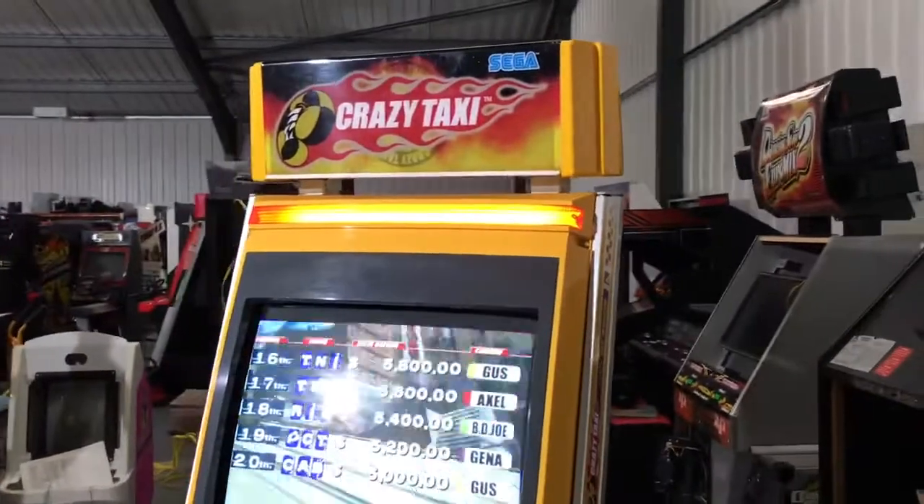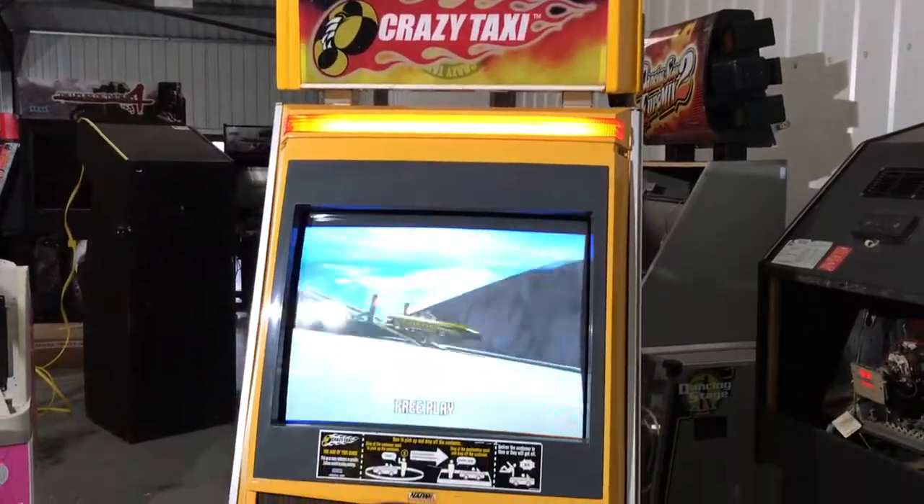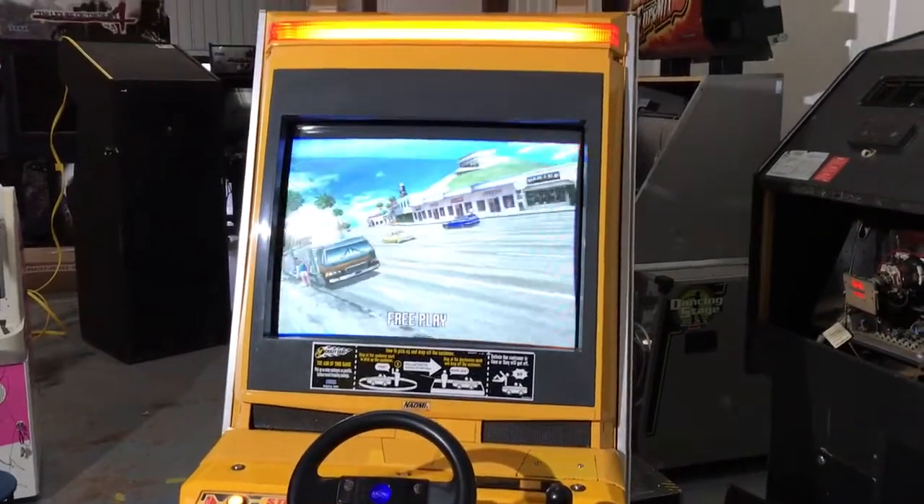This arrived to us a few days ago. It needed a little bit of work just to get it back and running, mostly around the CRT monitor, but as you can see now it's nice and bright, clear and crisp and ready to go.